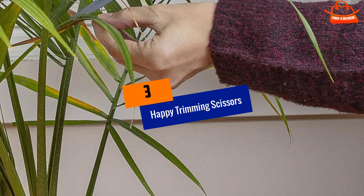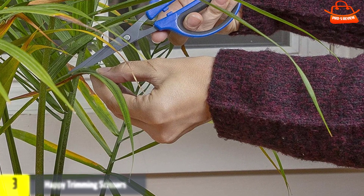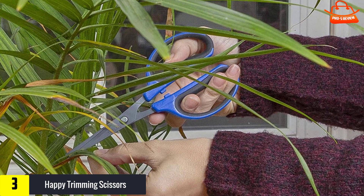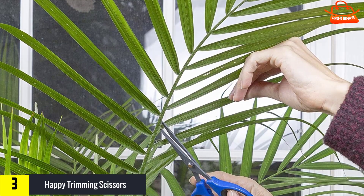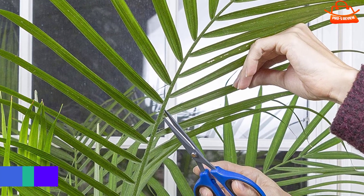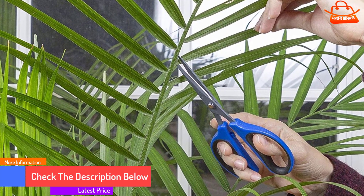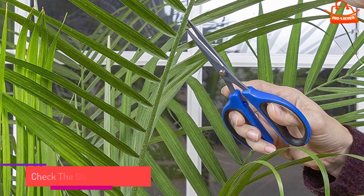At number 3, we have Happy Trimming Scissors. To complement his bypass pruners, Truini uses these small garden scissors that have very thin, super sharp blades specifically designed for cleanly snipping flower stems, trimming buds, deadheading — the removal of dead flowers — harvesting herbs, and pruning houseplants. They feature Teflon-coated non-stick blades and large, ergonomically designed handles.